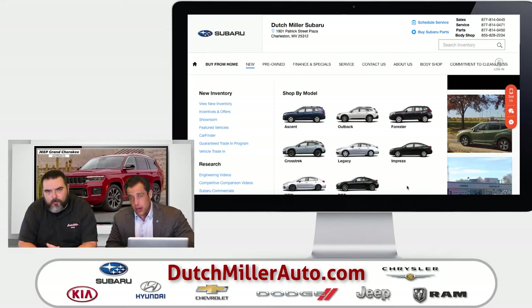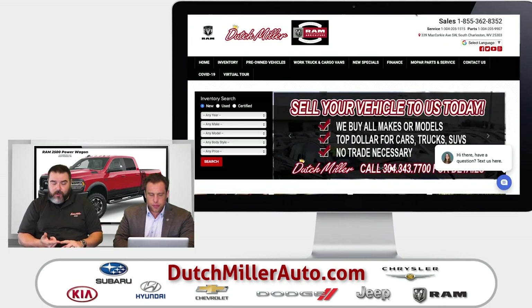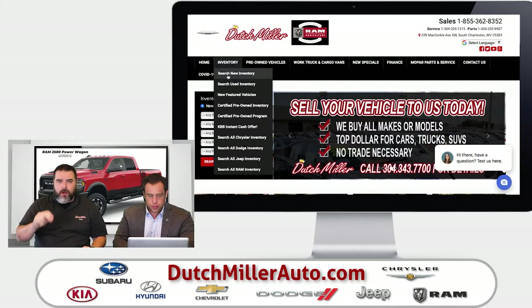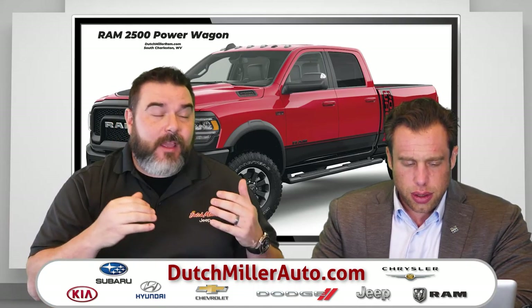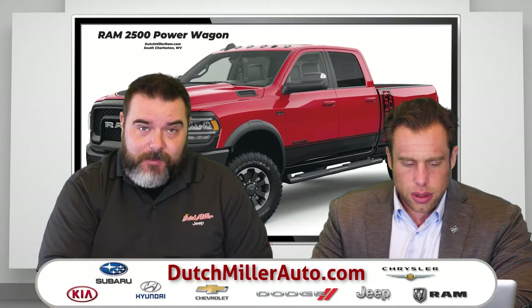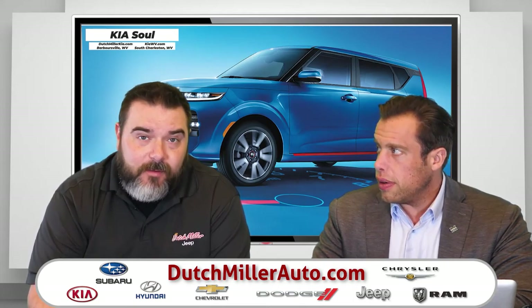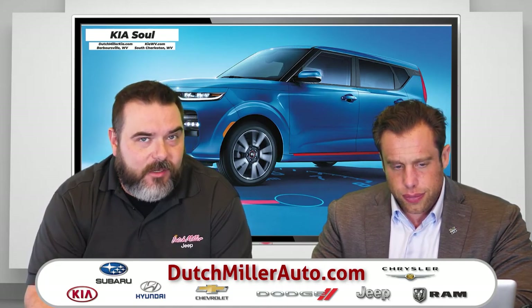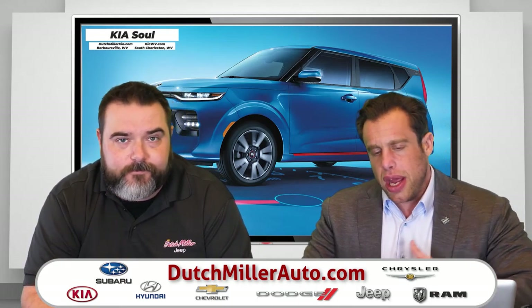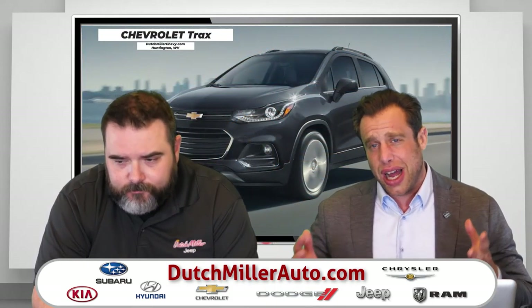If you're looking for a brand new all-wheel-drive car that you can lease for as low as $179 a month, consider the Subaru Impreza. When it comes to quality in the Dutch Miller Automotive family — Subaru has more cars 10 years or older on the road today than any other manufacturer. Also, Kia is now on six years running number one in JD Power initial quality and reliability — not just better than Toyota, Nissan, and Honda, but better than Porsche and BMW. The manufacturers Dutch Miller has chosen to align with reflect the quality of the auto group itself.